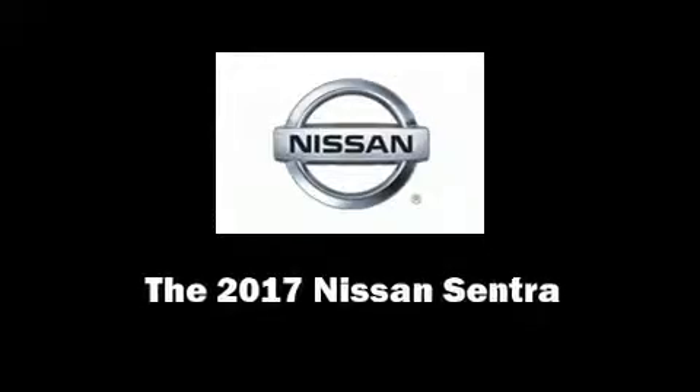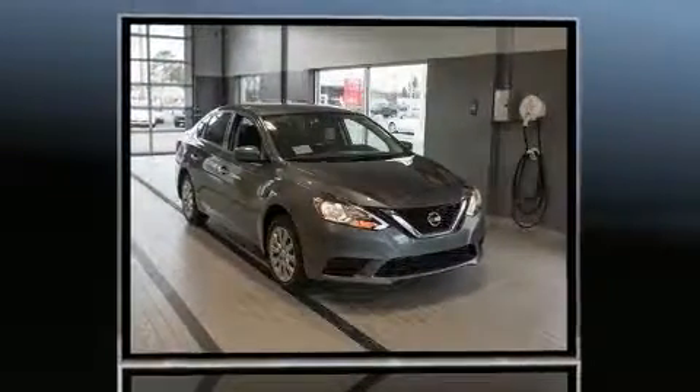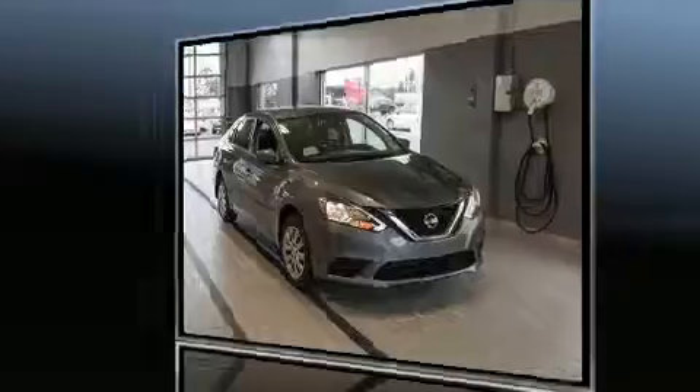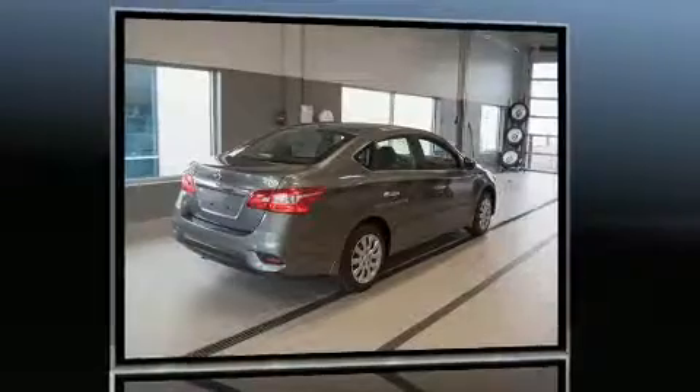Sensibility and practicality define the 2017 Nissan Sentra. This four-door, five-passenger sedan is ready to drive off the showroom floor. It features a continuously variable transmission, front-wheel drive, and a 1.8-liter four-cylinder engine.